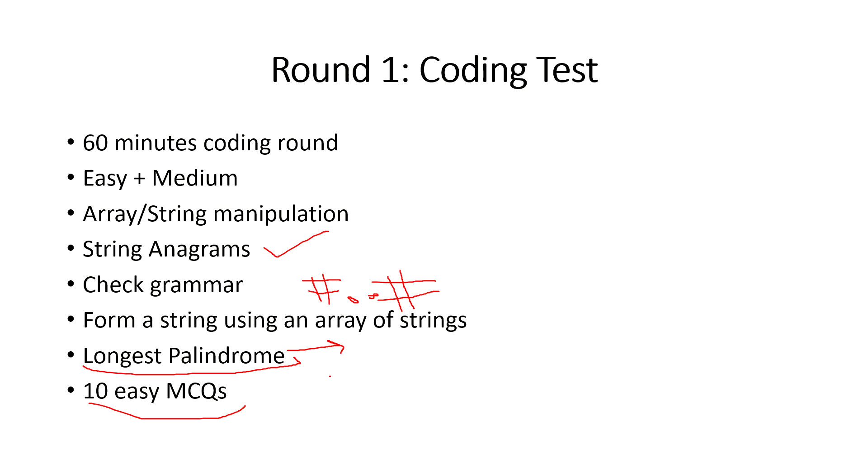After the coding problems there were around 10 easy multiple-choice questions based on OOPs and exception handling, like questions about the finally block. These combined to form the full coding test. Around 70% of students cleared this test, which means the level is medium — not difficult.